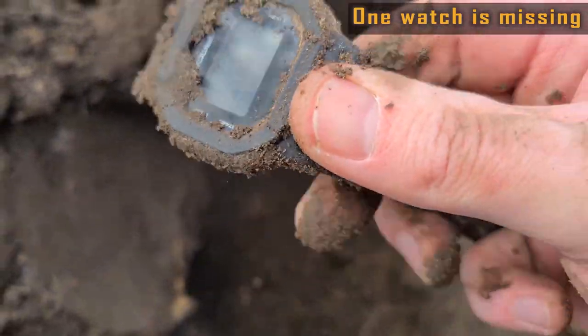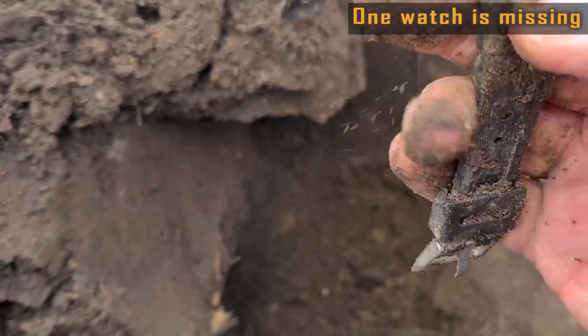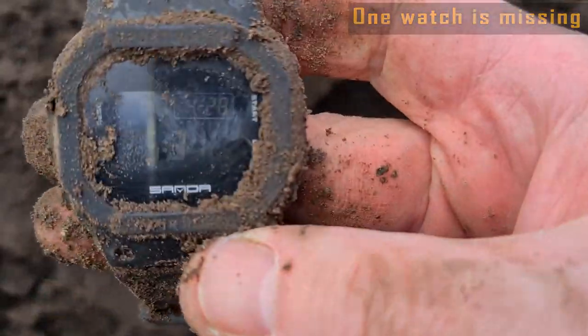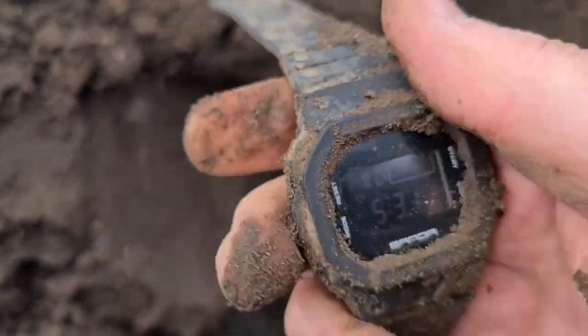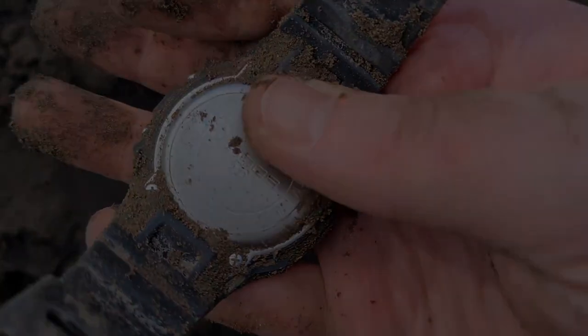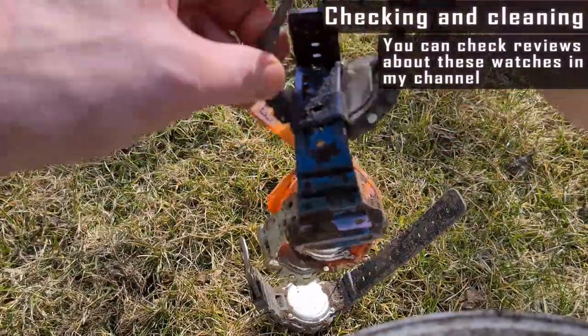It was lost because the band was unsaved. All watches are working so far. Now I'll clean them up. All five watches.